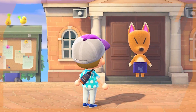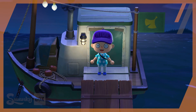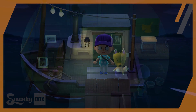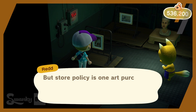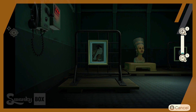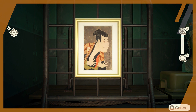Fast forward to New Horizons, and Red is running a new operation. He's rolled up in what he deems as his treasure trawler — a ship that's honestly seen better days. Inside you'll find a slew of artwork and a few pieces of furniture. Just like previous games, you can only buy one piece of artwork per day. So despite taking place on a boat, the only thing that has sort of changed about Red's operation is how portable it is now without having to break down his actual shop.